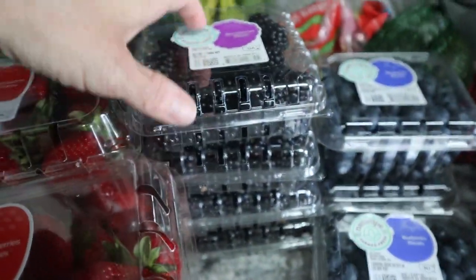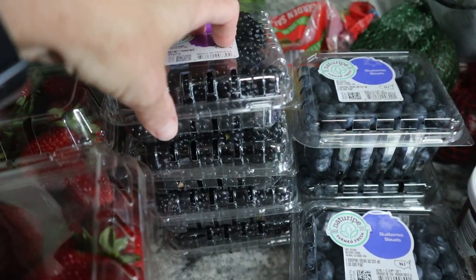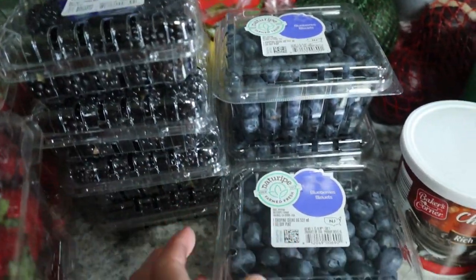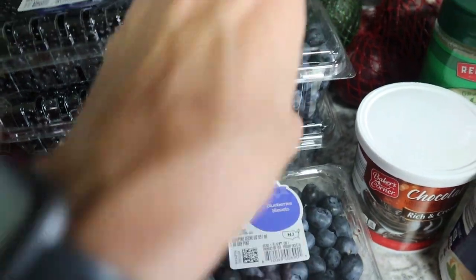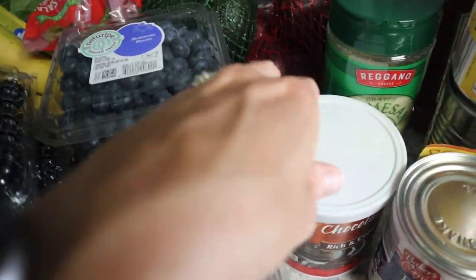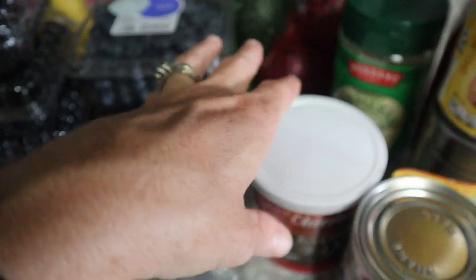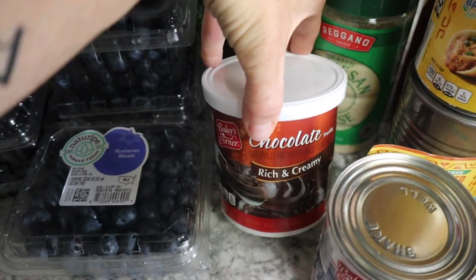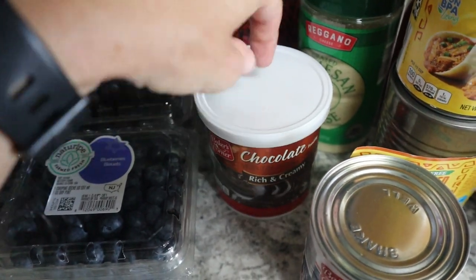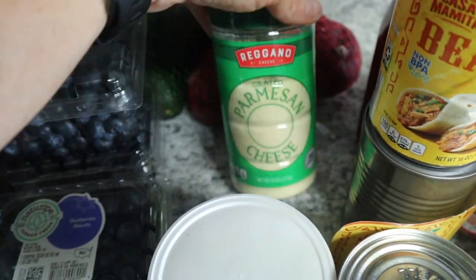The blackberries were $1.49 on sale. Emily was with me shopping today and she loves blackberries, so we got four of those. Blueberries were also on sale at $1.69, so we got three of those. Then I got some icing — I know that doesn't go with fruit — but it is Tanner's birthday, actually the day I'm filming this. He doesn't like cake; he likes brownies, so we're going to make a brownie cake.